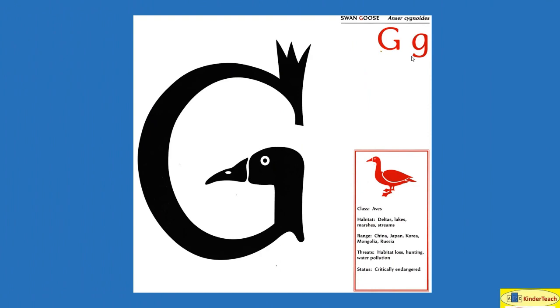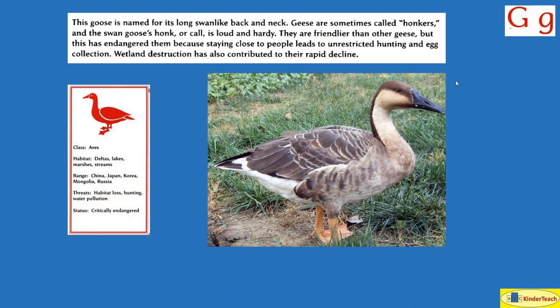Swan Goose. G. This goose is named for its long swan-like back and neck. Geese are sometimes called honkers and the swan goose's honk or call is loud and hearty. They are friendlier than other geese, but this has endangered them because staying close to people leads to unrestricted — without being stopped — hunting and egg collection. Wetland destruction has also contributed to the rapid decline. Habitats: deltas, lakes, marshes, streams. Where? China, Japan, Korea, Mongolia, Russia.